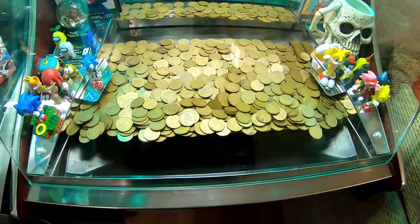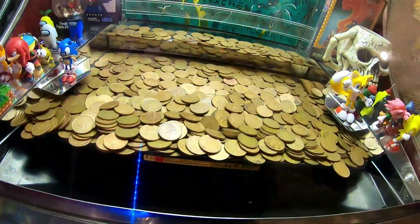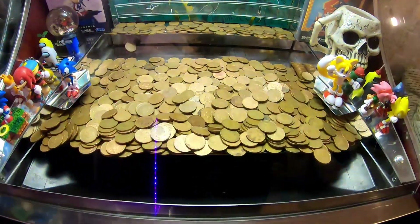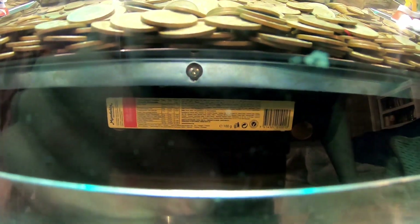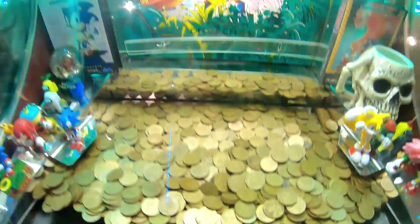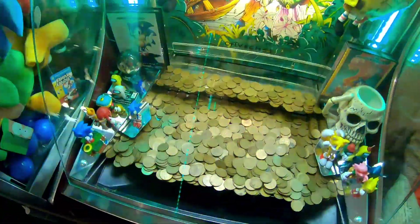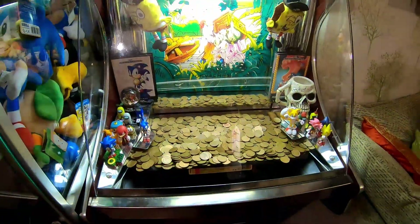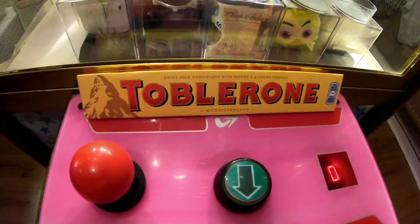And we have won! We got the Toblerone bar, so we completed the challenge. Let's put these final 2ps in — we succeeded in the challenge by getting the Toblerone bar. There are some 2ps left in there, quite a few actually, so we'll get the Toblerone bar out, put some other prizes in, and see if we can win them.